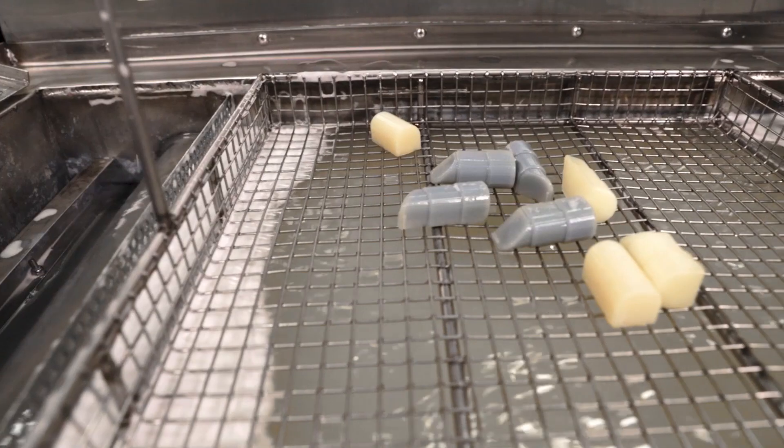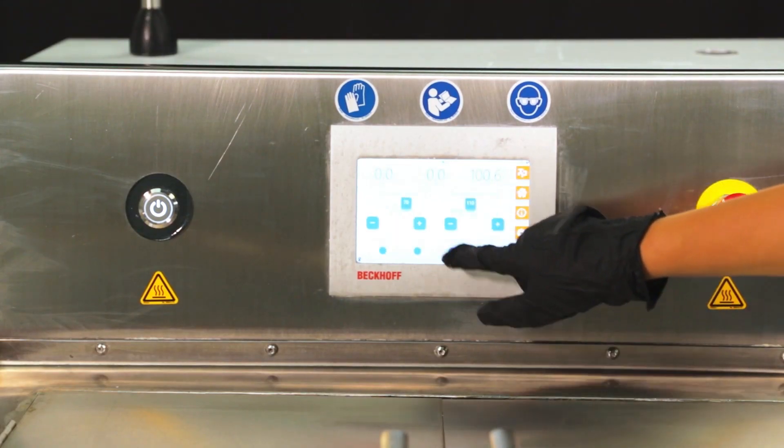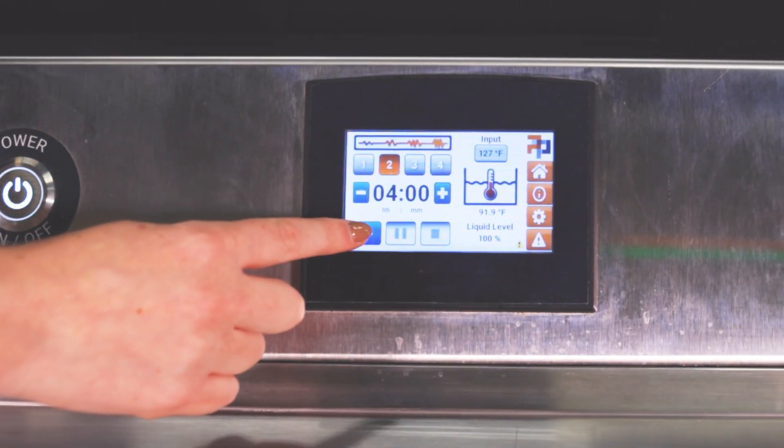Dynamic software-controlled agitation algorithms manage various energy sources to finish your part geometries with data-driven accuracy. Solutions are equipped with recipe storage and recall for repeatable production, making your post-printing as simple as press play and walk away.